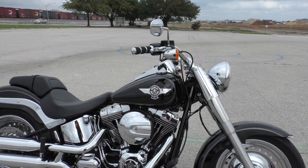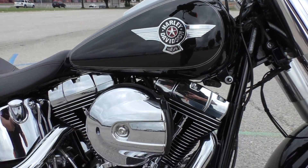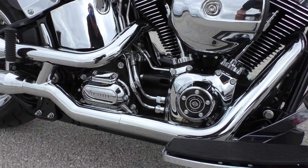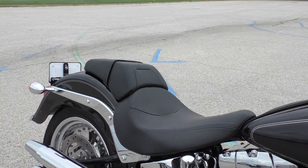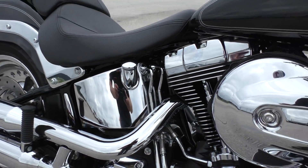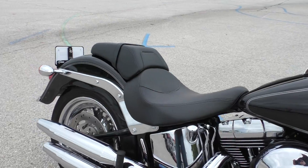It's got good-looking tank badges, the 103 inch fuel injected V-twin with the six-speed transmission, floorboards for the driver, and a two-piece seat. You can have that solo look if you'd like — just take off the passenger pillion. All the chrome is nice and shiny and you can't see any issues with the paint.